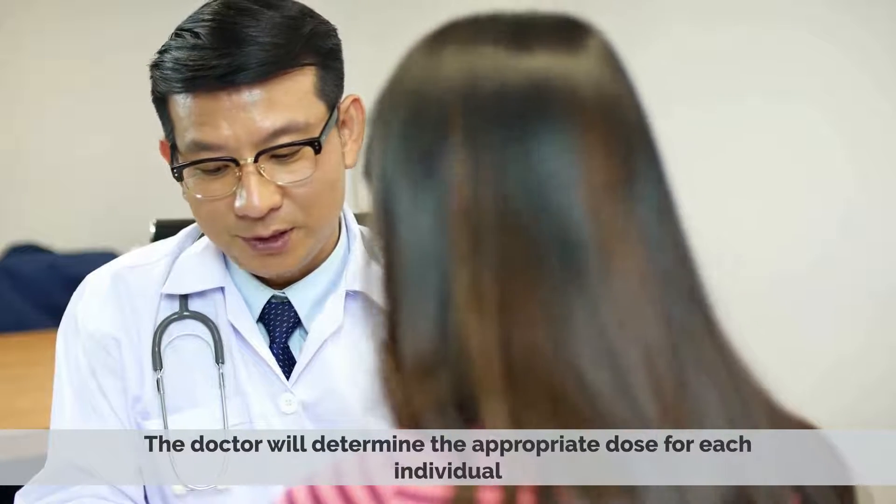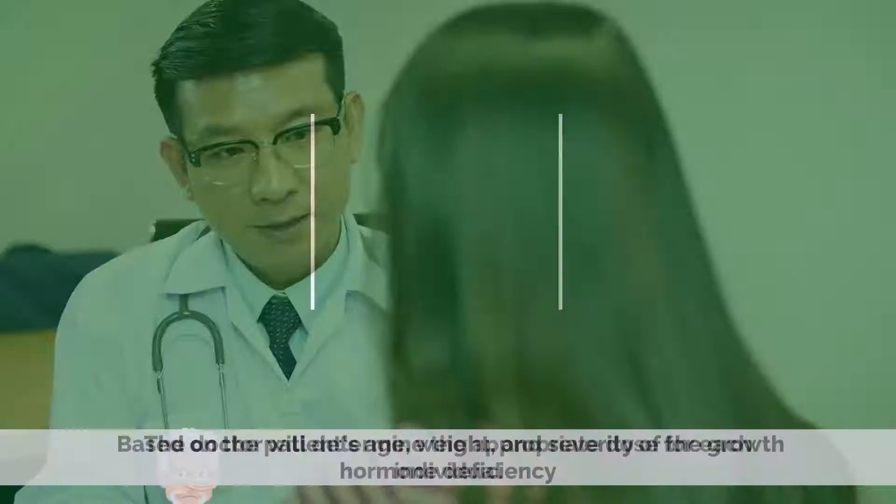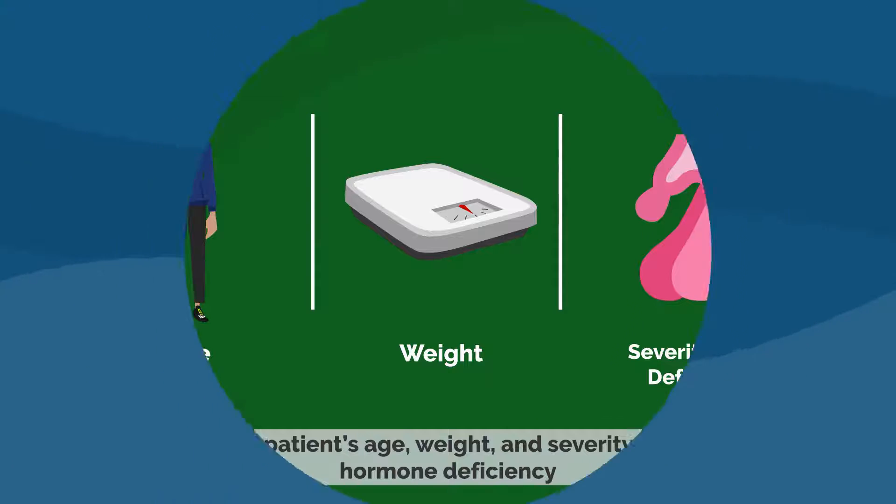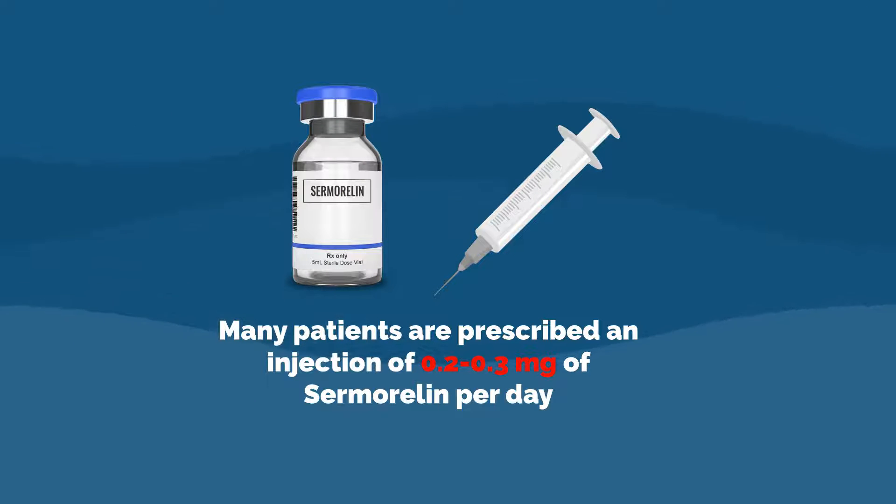Samoralin is typically administered through under-the-skin injections. The doctor will determine the appropriate dose for each individual based on the patient's age, weight, and severity of the growth hormone deficiency. But generally, many patients are prescribed an injection of 0.2 to 0.3 mg of samoralin per day.